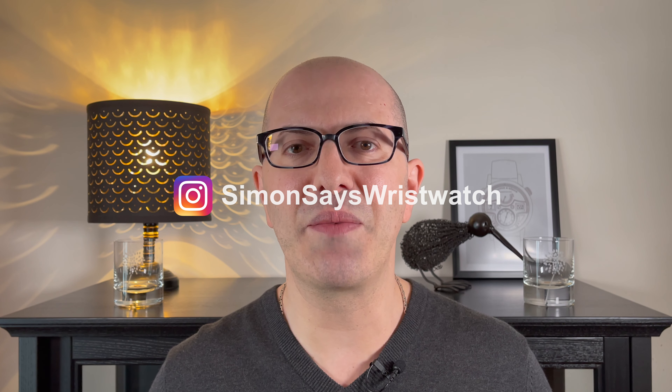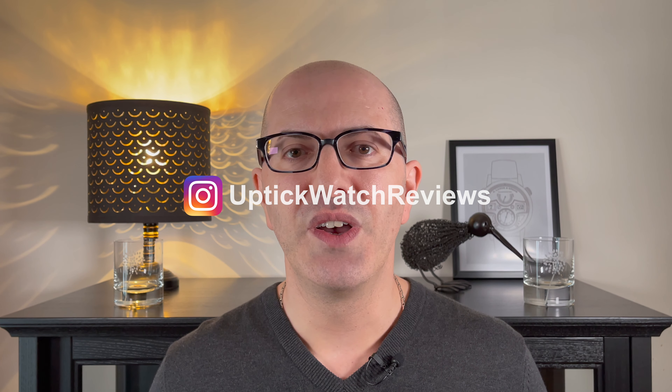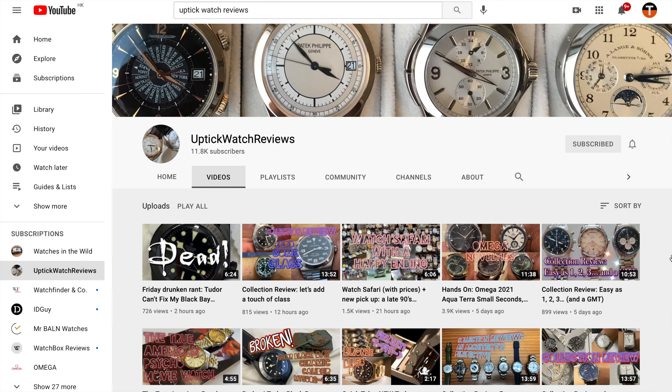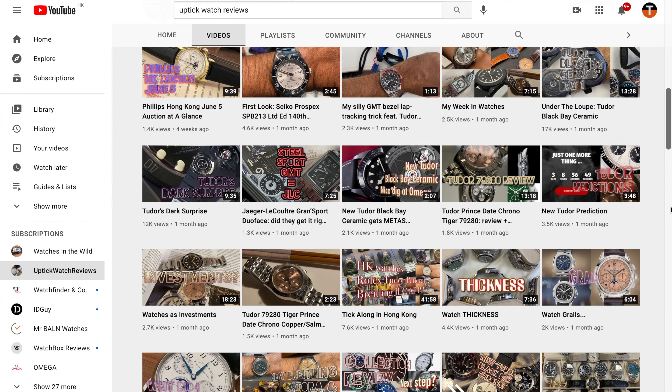Hi everyone and welcome, I'm Ben. Last Friday a new connection of mine got invited by Omega to a VIP private event at their flagship boutique in central. I want to give a shout out to the person who invited me — his name is Simon, follow him on Instagram at simonsayswristwatch. The other person that tagged along was HepticWatchReview, who is one of the inspirations who pushed me to start my own channel. He did not know me at the time, I did not know him. Go check out his channel, it's excellent.